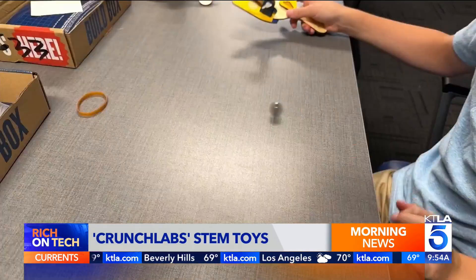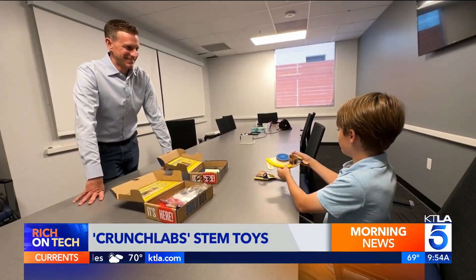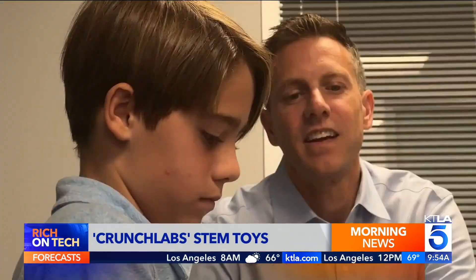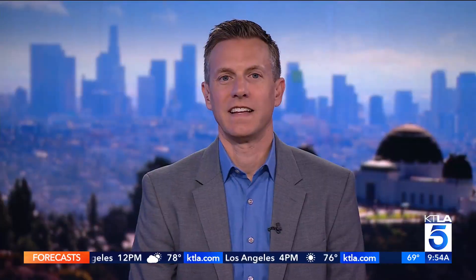And when the projects were done, he had a sense of accomplishment and I was impressed with how cool the finished products were. I think parents should get it because it's a really creative way to think and make something — you feel good that you made it. Because on video games, you play for hours and don't really accomplish much. With this, you've actually made something.